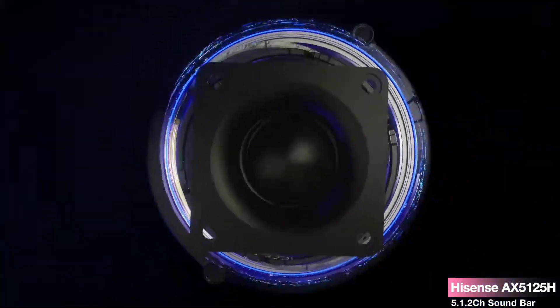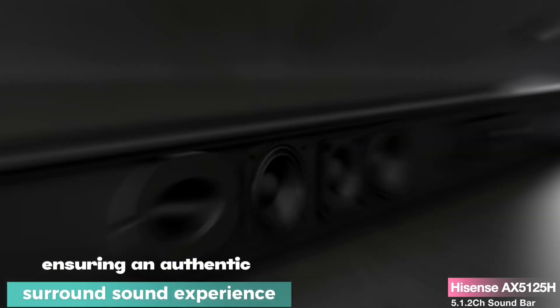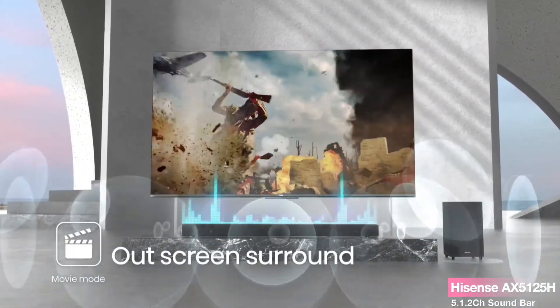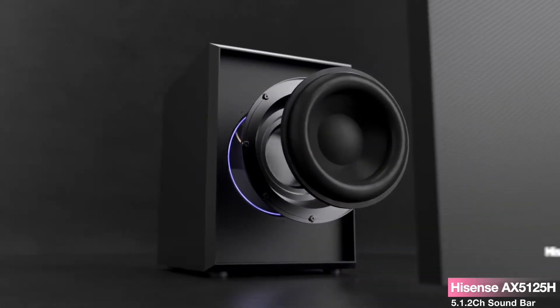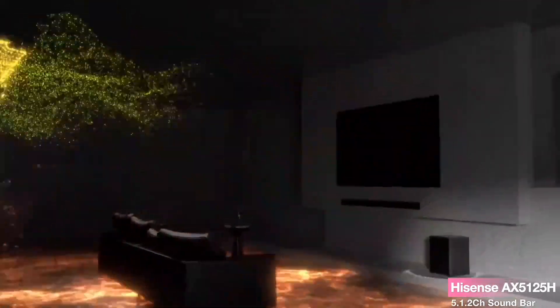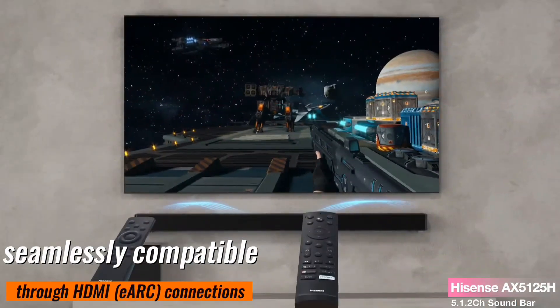And here's the game changer — dedicated wireless rear speakers that truly immerse the listener, ensuring an authentic surround sound experience without the hassle of wires. Experience audio tailored to your preferences with quick-touch EQ modes, offering seven preset EQ settings for music, movies, news, and more. Dolby Atmos takes your entertainment to new heights, enhancing every experience, whether it's gaming, movie marathons, or jamming to your favorite tunes. The AX5125H is Roku TV-ready, seamlessly compatible through HDMI eARC connections.